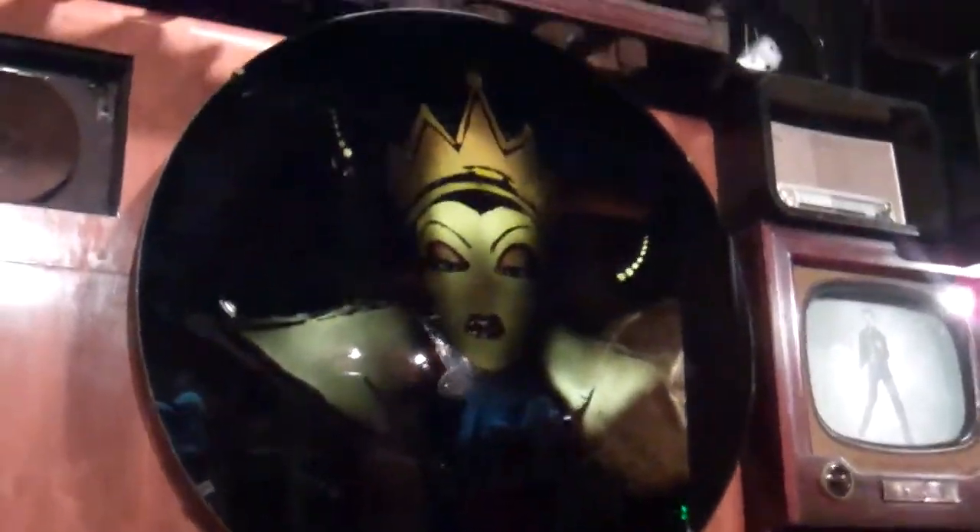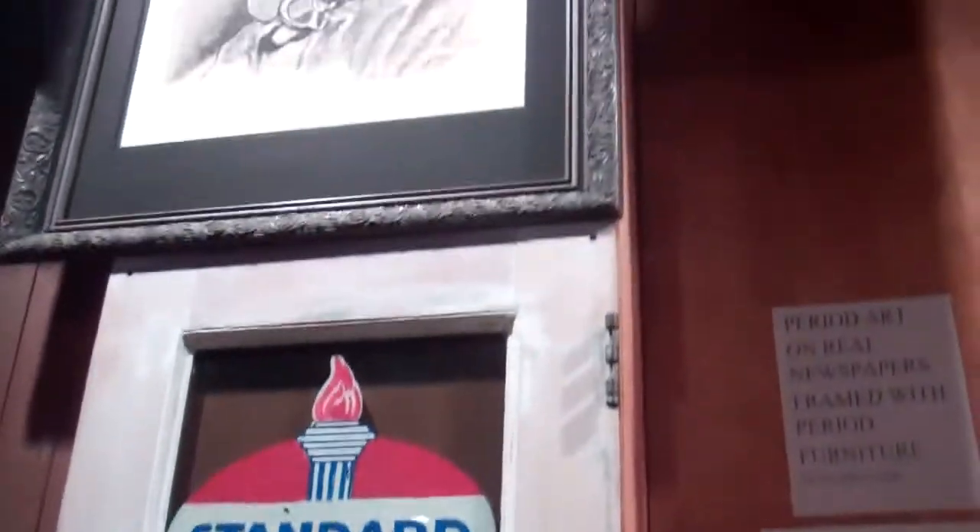Hey guys, here's this cool wall of art with a bunch of different stuff on it and a bunch of different people.